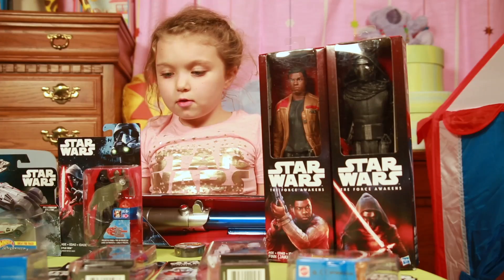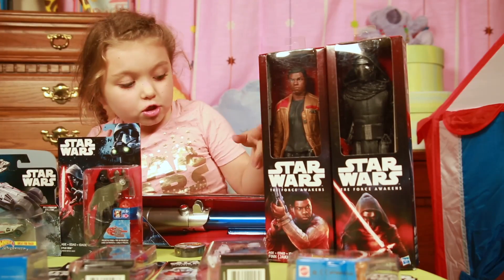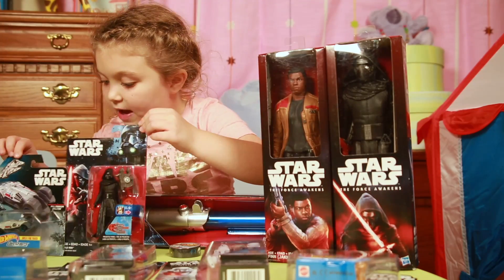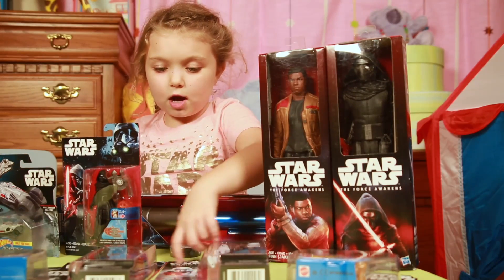So these are all the things that are going to go into the prize box. We have action figures, we have life savers, we have tape, we have cars, and we have some more action figures.